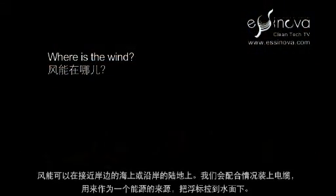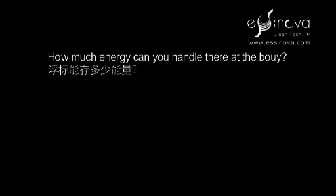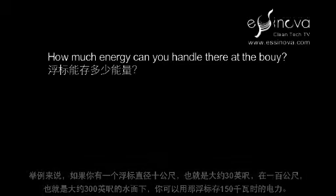Wind power could be offshore or nearshore on land, and we would couple to that with an electrical cable and use that as our source of energy to pull the buoy underwater.